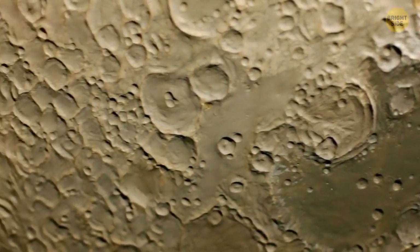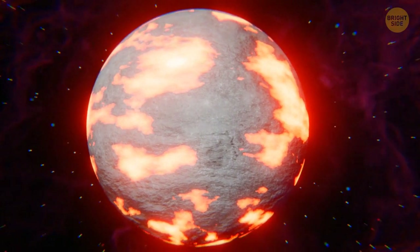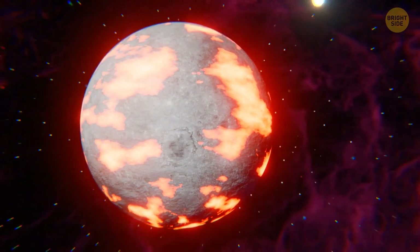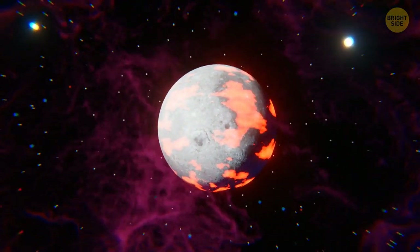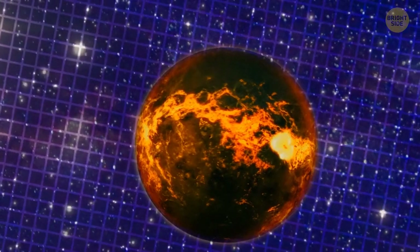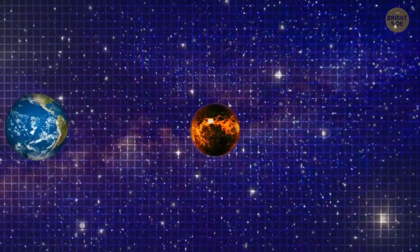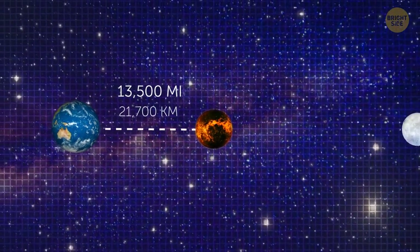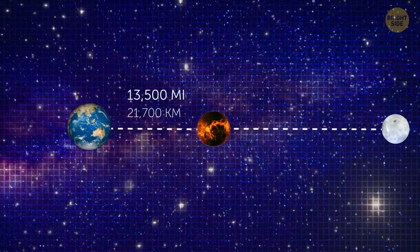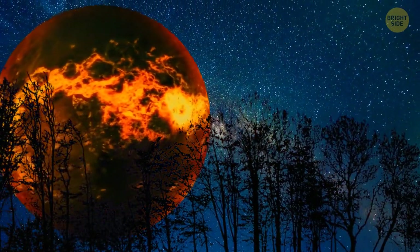The oldest rocks of the Moon probably formed in the ocean of magma. And when the Moon gradually cooled down, it turned out to be a white, clean, and perfectly even ball — but still completely different from what we have now. Immediately after its birth, the satellite was located at a distance of only 13,500 miles away from Earth — 15 times closer than it is now, around 238,000 miles.